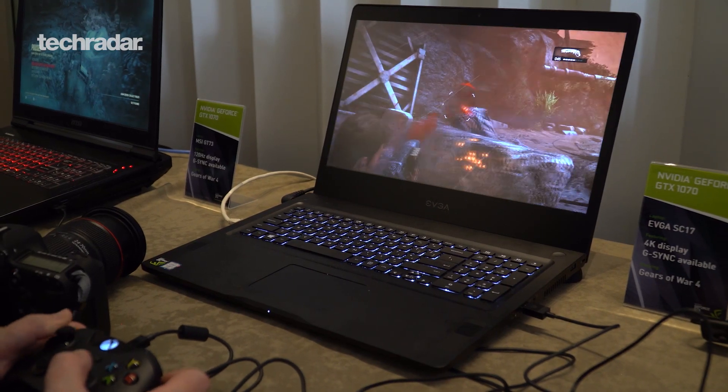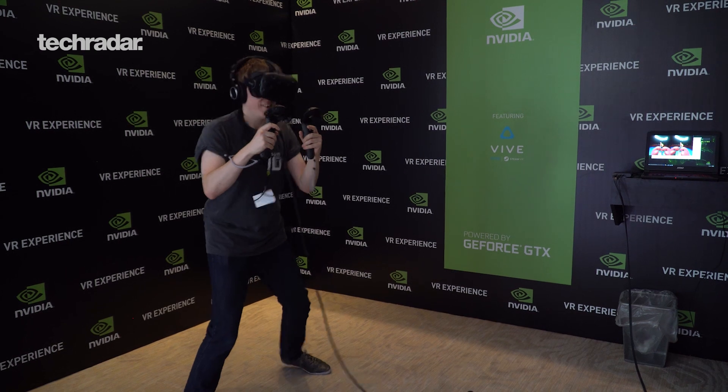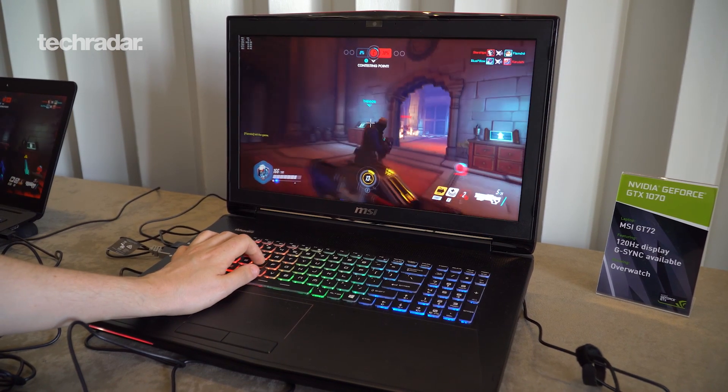The gaming notebook is already the fastest growing gaming platform in the world, and bringing Pascal to it is going to transform that segment. A 75% improvement generation to generation is the largest gen-to-gen improvement we've ever had in the notebook. It's going to deliver millions of VR-ready notebooks as thin as 18 millimeters and as light as four pounds, with 120Hz gaming and 4K 60Hz gaming — all things never possible on gaming notebooks before.